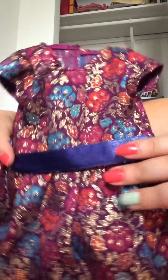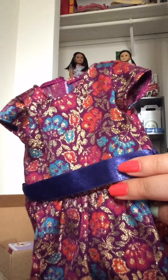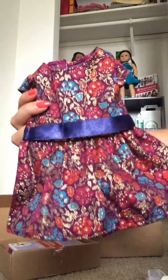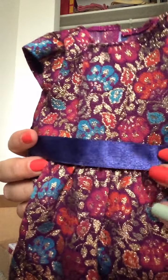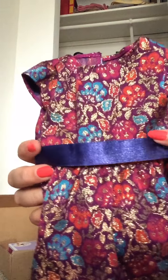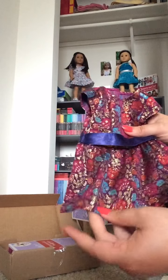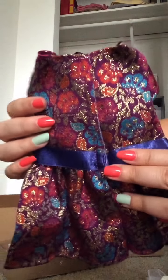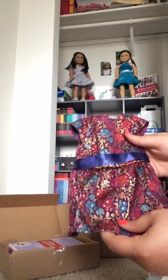So, here is this dress. It's very thick fabric, and it's like a plum color. It's got some gold and like deep red and blue, and it has this indigo-ish purple little sash on the waist. There's velcro on the back, and this is very thick material.